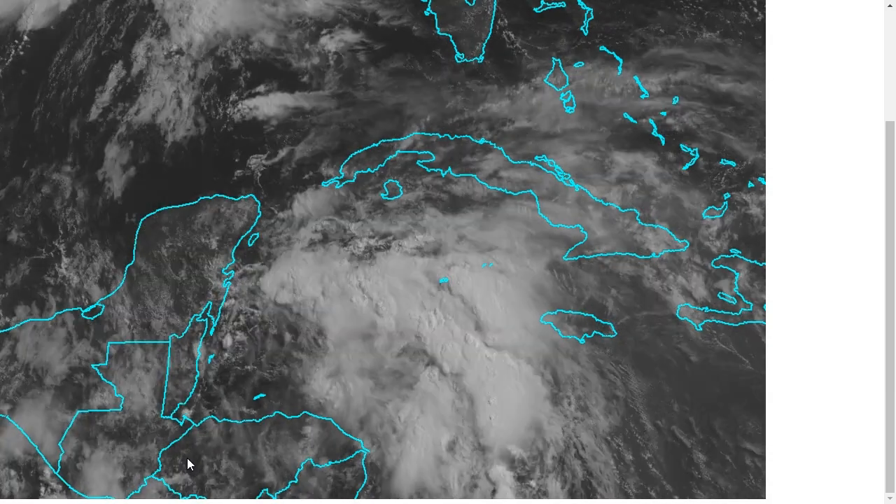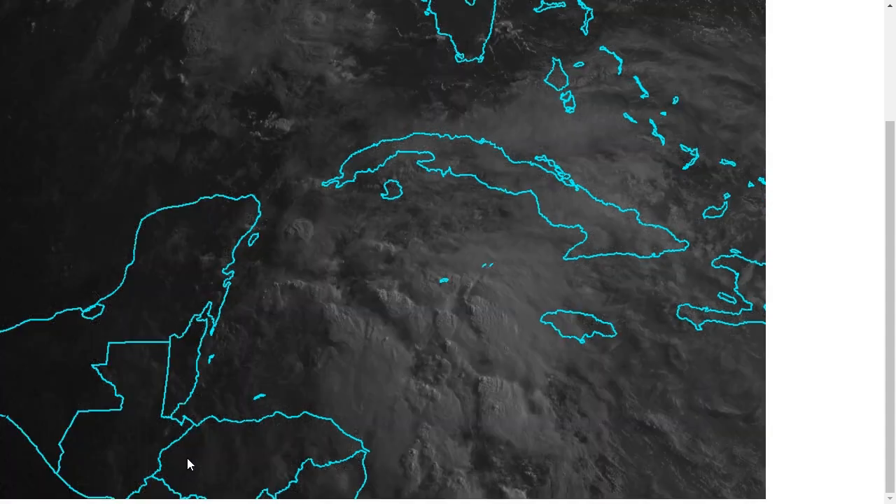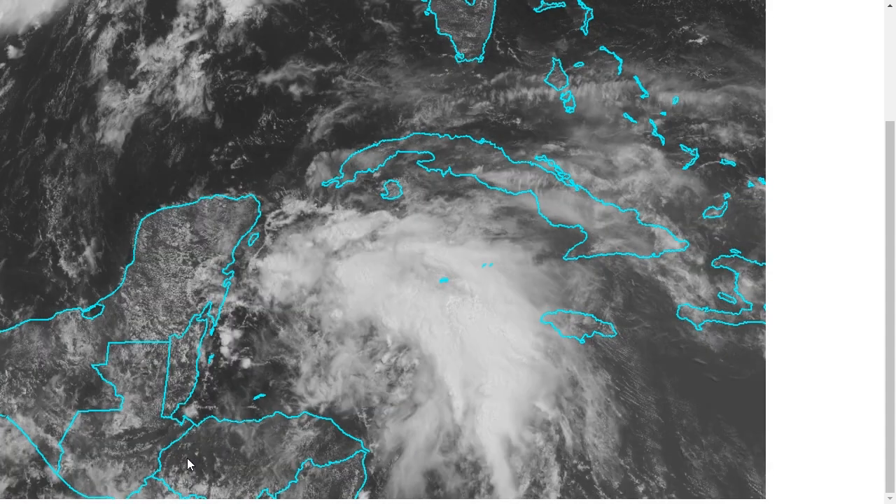Hi, I've clicked onto the Tropical Tidbit for Saturday, June 4th, 2016. The thoughts expressed in this video are mine alone, and in making decisions, please always consult the National Hurricane Center and National Weather Service.